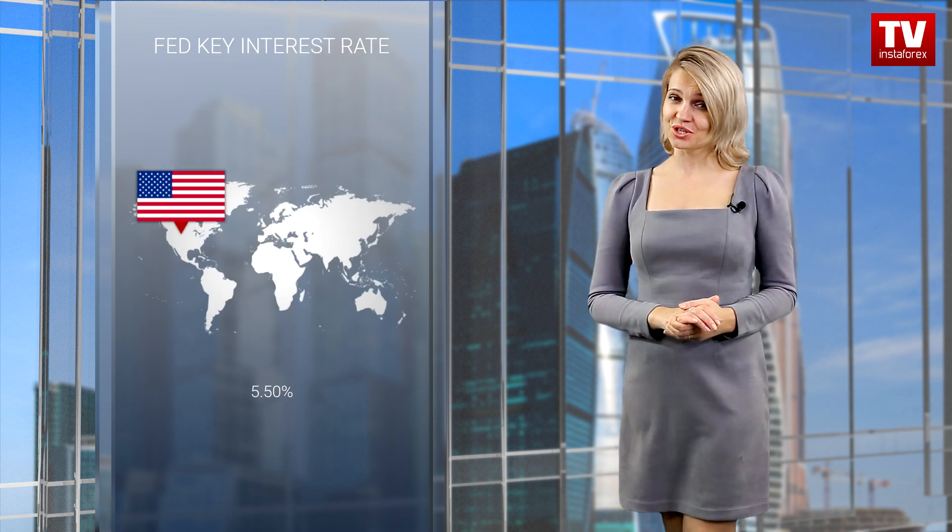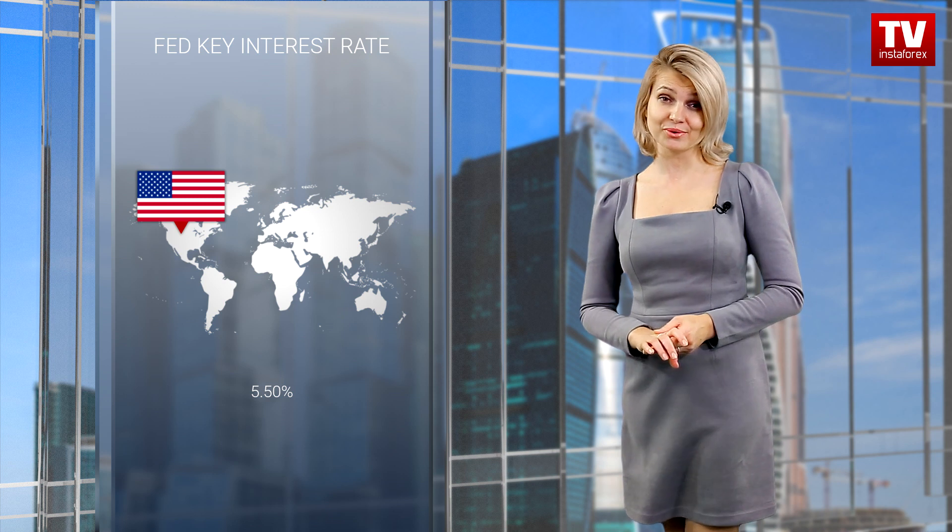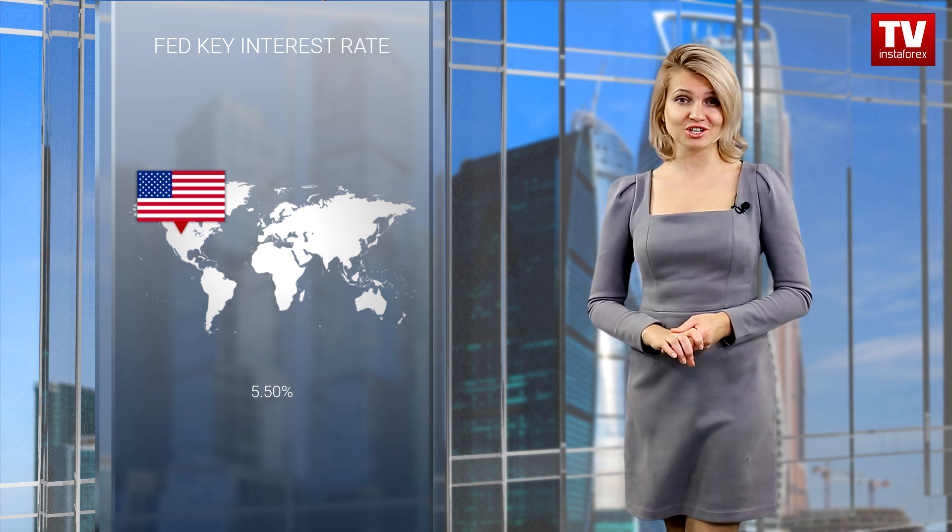Tomorrow there will be a new day with another fundamental data and technical picture, which we will consider in a video review tomorrow. However, analysts are sure that the single currency will continue losing value. This time, the reason will be the Fed's decision. The US regulator is likely to keep the benchmark rate at the current levels in order to take a pause and monitor the inflation dynamic.